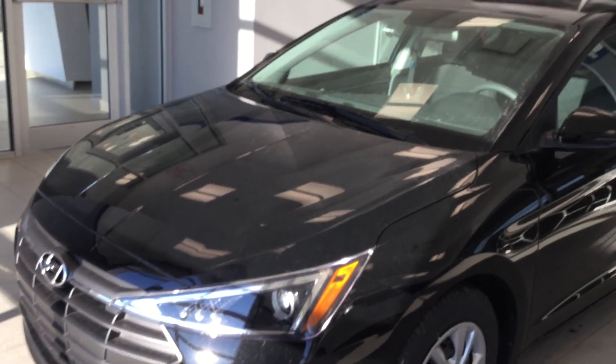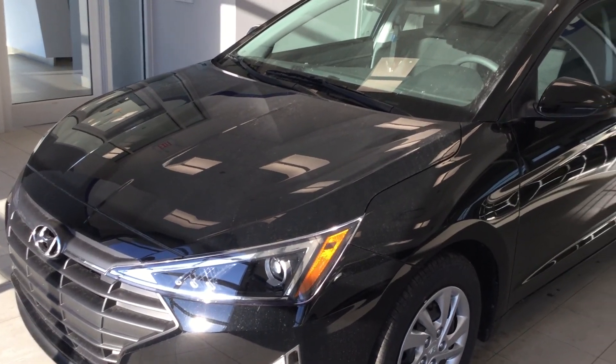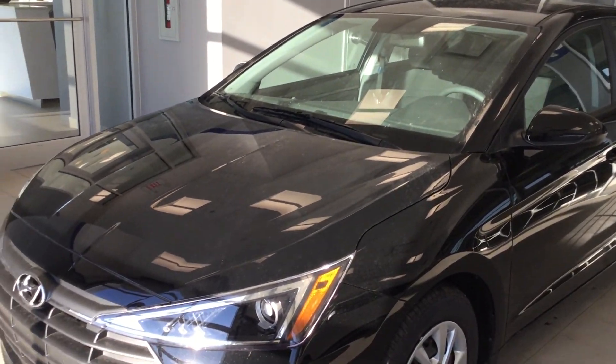Hey Taylor, what's going on? It's Shade here with River City Hyundai. Thank you so much for inquiring on the 2019 Elantra. We got it in black over here and it's filled with some amazing, cool options — let's check it out.